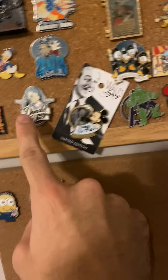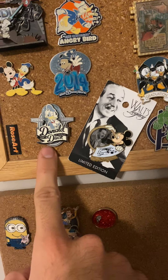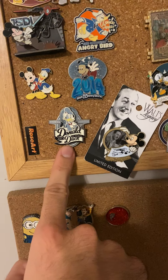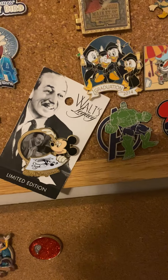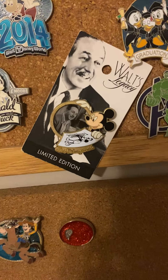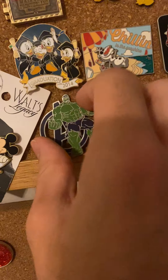Both of these were pin of the year. This one was given to me — I actually lost it for a while and then found it again. This one is very similar to that one. I love the fact that Walt Disney himself is on these pins — if I can get any more like that, I'll be happy.